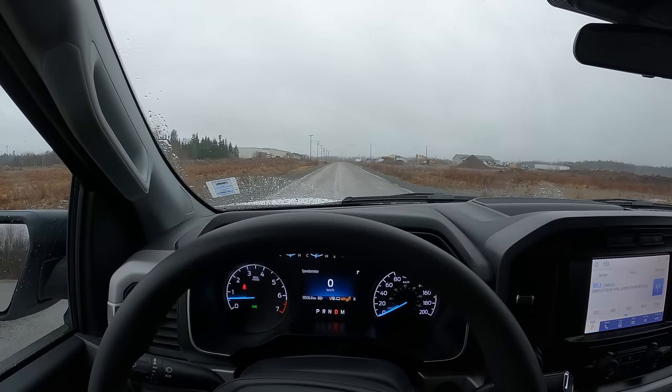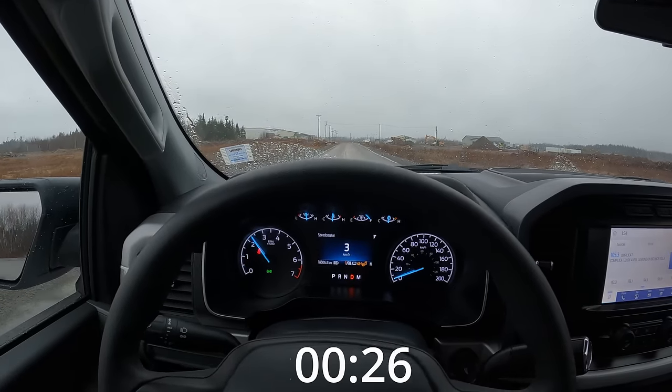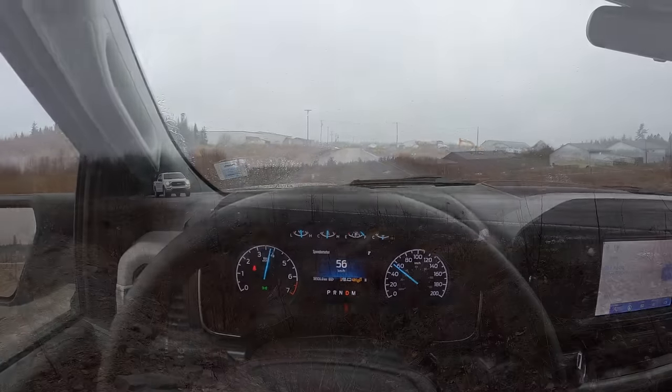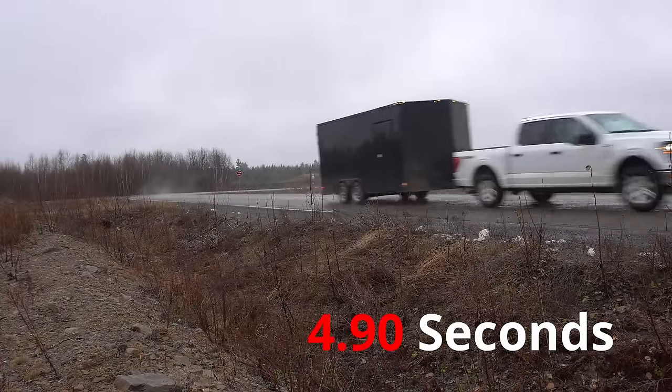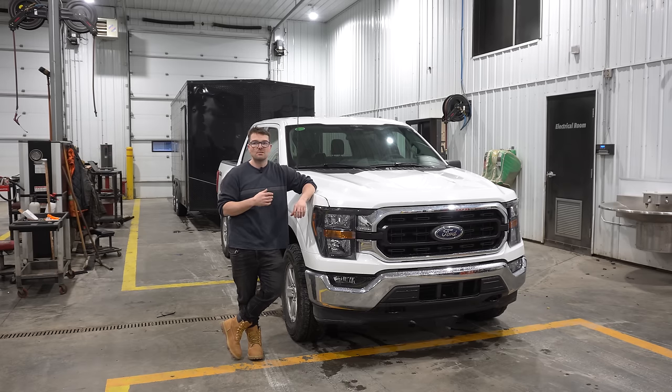All right, take two — zero to 50. Three, two, one, to the floor. She certainly felt quick. The second run did feel the fastest, and it'll be interesting when we get some big V8s on the channel who are known for that low end grunt to see if they are in fact better off the line performers than this smaller displacement EcoBoost.